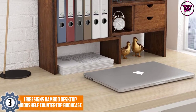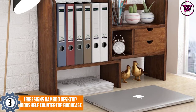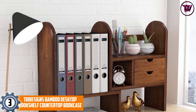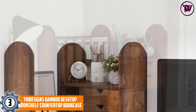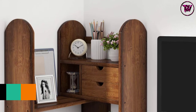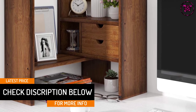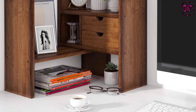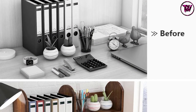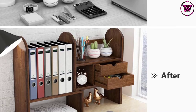At number 3, Tribesigns' Bamboo Desktop Bookshelf Countertop Bookcase. This wood desk organizer comes with open shelves workstations and solid bamboo wood material. The material has high resistance against scratches and friction, making it sturdy and durable. It has a size of 22 by 6.5 by 17.7 inches. The bamboo material makes it very lightweight and easy to move, and it comes with five open shelves and two mini drawers, perfect for extra storage.